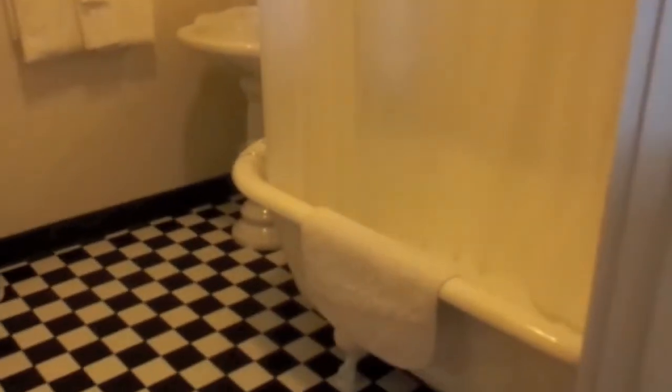And back here is the bathroom. They've got an old-fashioned tub and the shower.